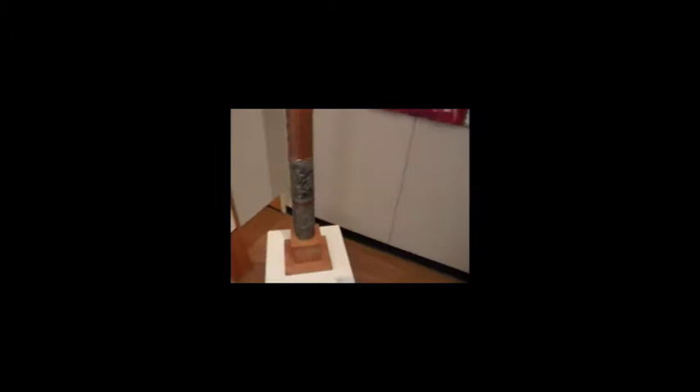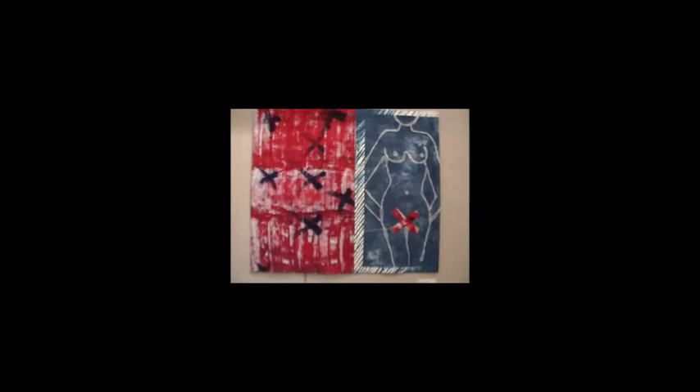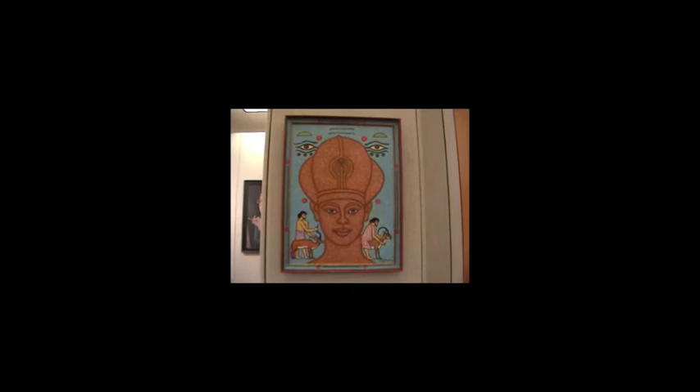Here's another mixed media piece by Charlotte Lees. And a textile quilt by Sandy Schellenberger. Here's another painting by 89-years-young marvel Betty Skufka, called The Pharaoh.